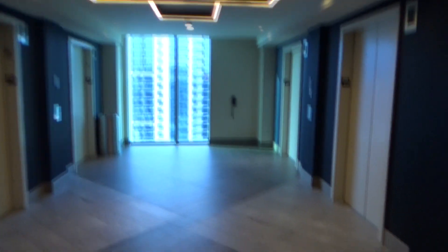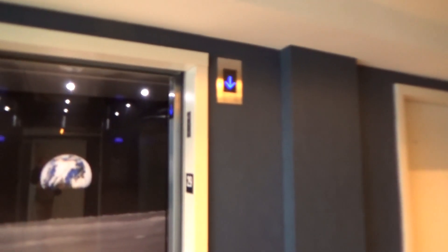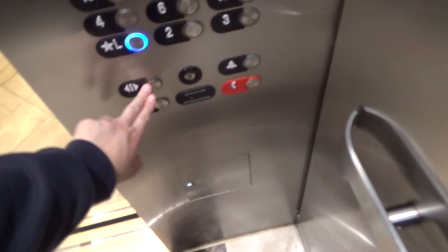This is what one of the guest room floors looks like. We're at the top. Oh God. Yeah. Very cool.